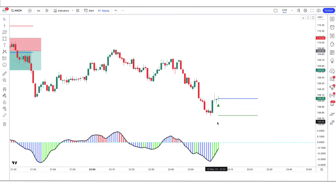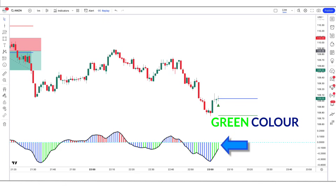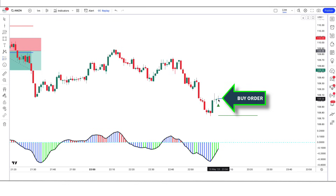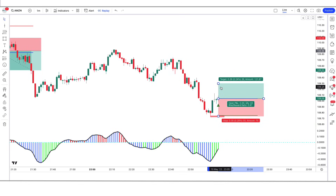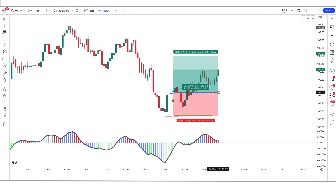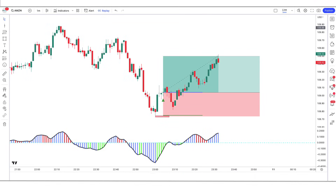We have got the next signal. Here the reversal indicator gives us a buy signal. The Reverse EMA OSC indicator shows a green color bar and is marked above the blue line. The market has made a bullish candle to give confirmation, so all our conditions are fulfilled. We place a buy order. Stop loss is at the low of the previous candle, and the risk-to-reward ratio is 1 to 1.5. We have won the trade.